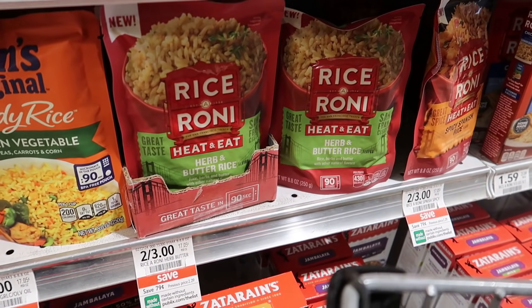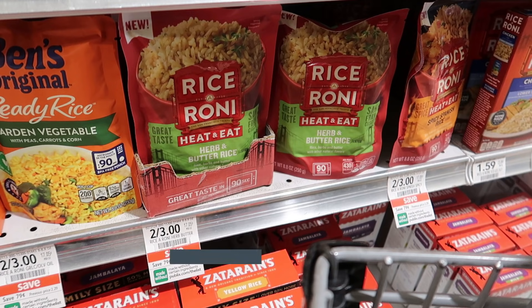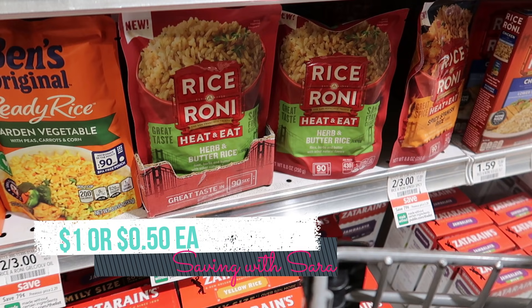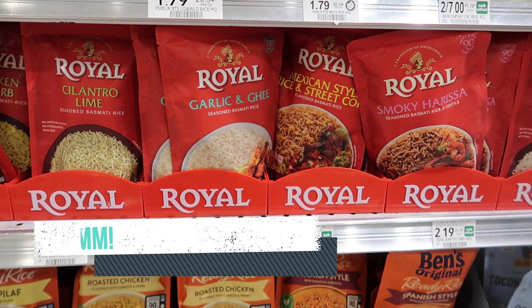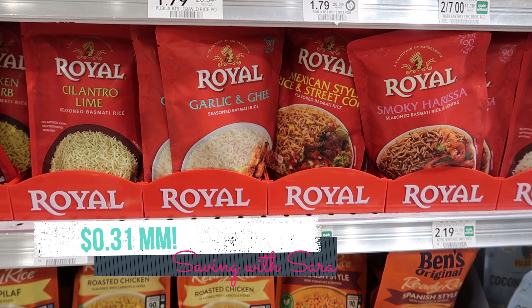If you want to grab a couple of these Rice-A-Roni pouches this week, they're two for $3 and we do have a $2 off of two digital coupon, so it makes two of these just $1.50 each. But this morning we did get a freebie in Ibotta for these Royal Rice pouches — they're $2.19 and Ibotta is giving $2.50 back for one, making it a $0.31 moneymaker. Super easy deal to pick up.